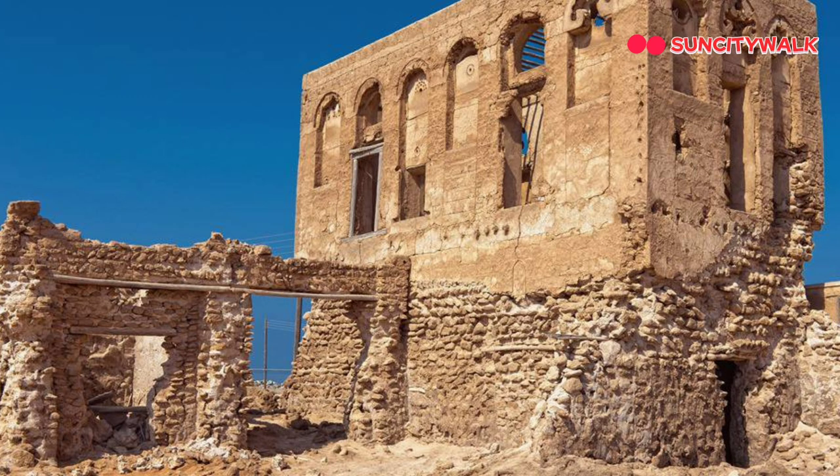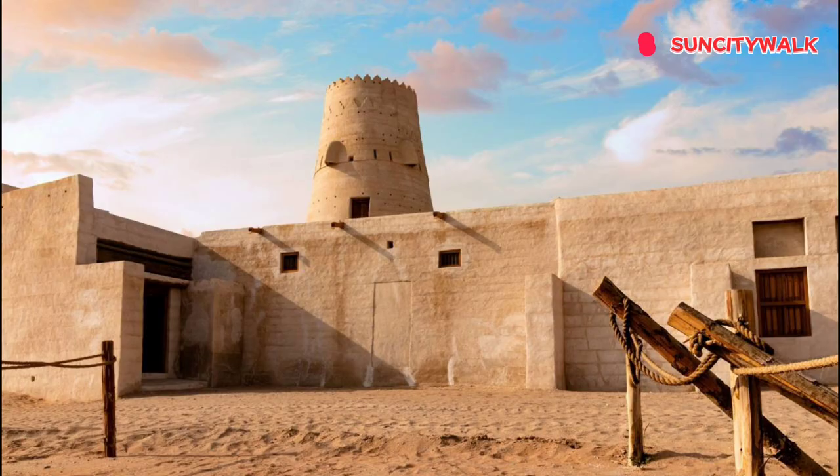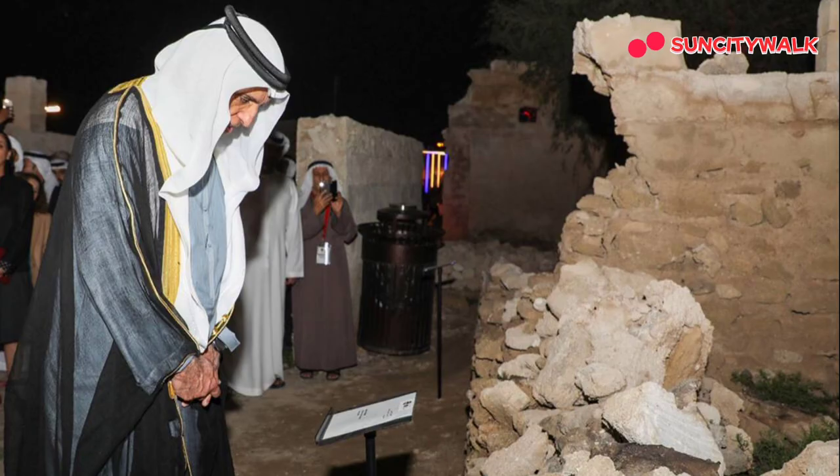What really struck me about Al-Jazirat Al-Hamra is its sense of history and abandonment. It's like the village has been frozen in time, waiting for someone to come and discover it. And that's exactly what makes it so special — it's a real-life adventure waiting to happen.